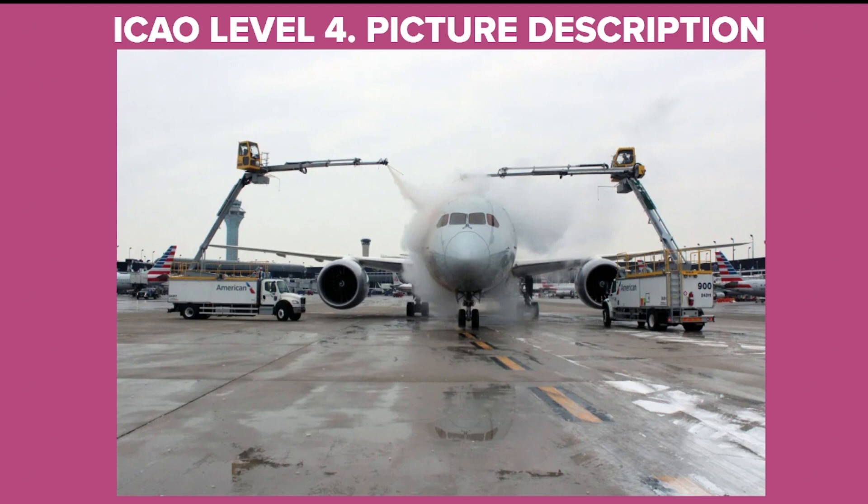What can you see in the picture? In this picture we can see an airplane being de-iced before departure. The plane is standing at the taxiway and there are two de-icing trucks performing this procedure.